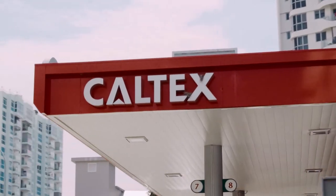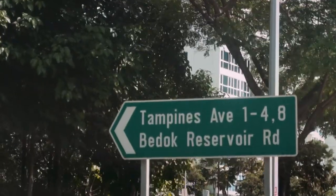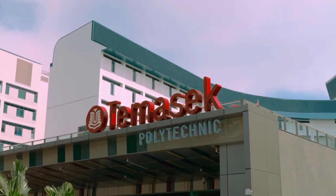The Ark is located right at the edge of Tempinis. It's actually just behind Caltex and Tempinis Avenue 1 — it's a major road over there. Opposite is the Masjid Pauly technique and it is five minutes sprint away from Bedok Reservoir Park.